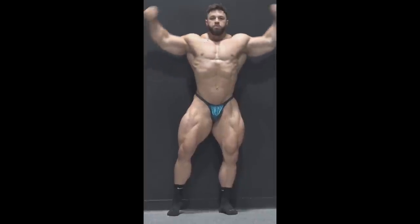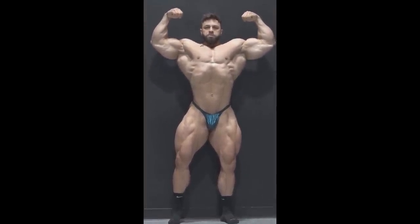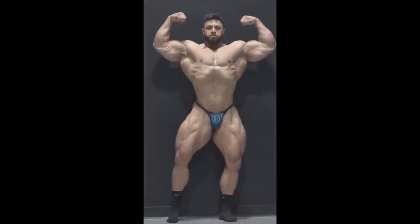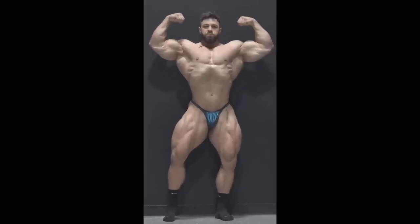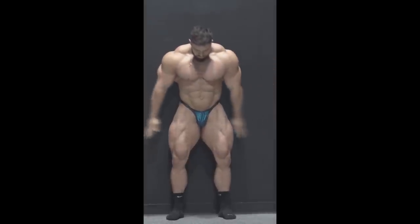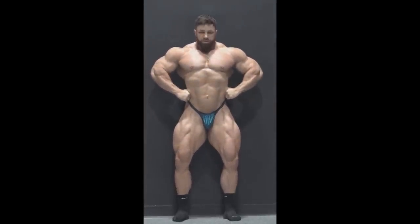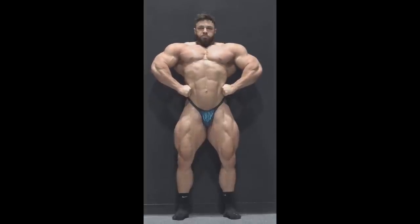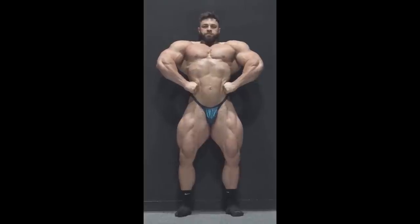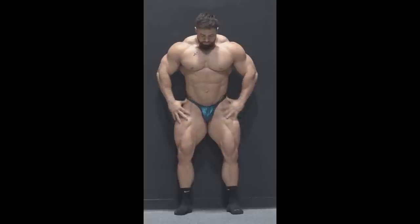Did he even make any improvements from the last time we saw him on stage? I don't really think so — I think he's probably gonna look very similar. The legs, especially the quads, were kind of a weakness for Regan. He definitely needed more thickness, especially that lateral head, and now it's not that much different.